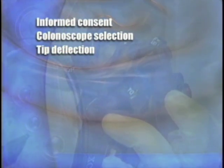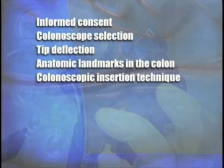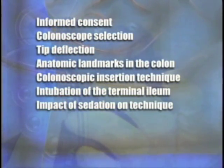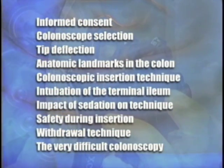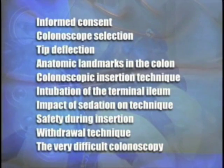The content of the video includes a discussion of informed consent, selecting the type of colonoscope, understanding tip deflection, anatomic landmarks in the colon, colonoscopic insertion technique, intubation of the terminal ileum, impact of sedation on technique, maintaining safety during colonoscope insertion, withdrawal technique, and finally, the very difficult colonoscopy. You can view these sections in sequence or select from this menu.